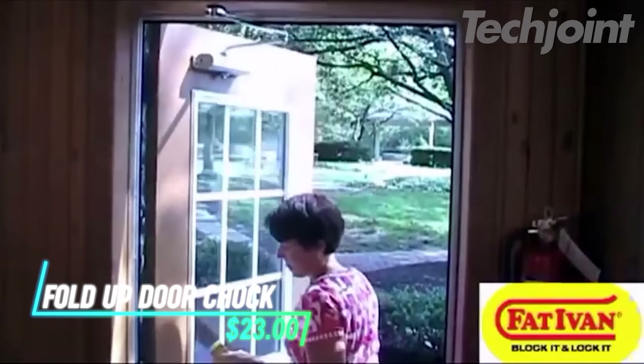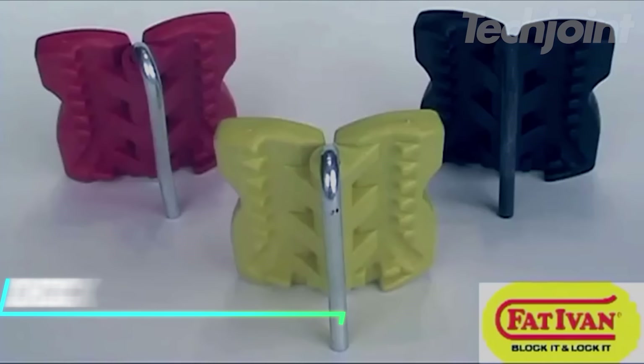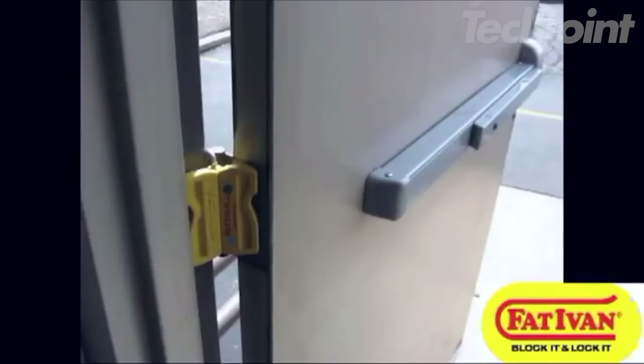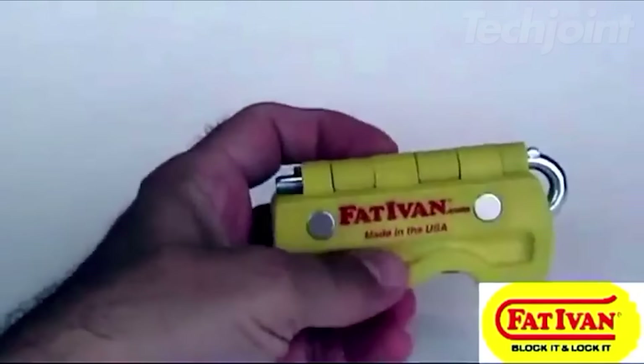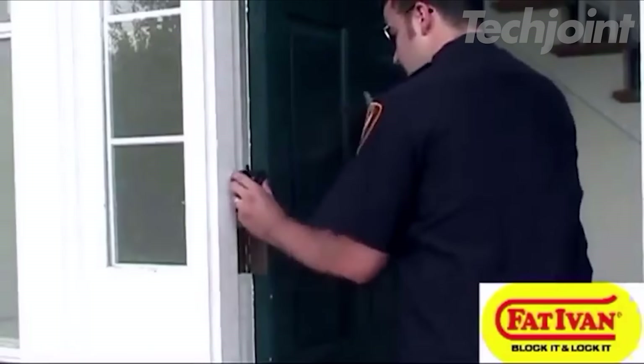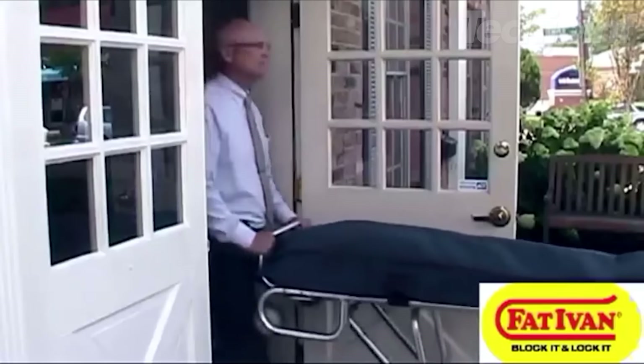Need an extra hand to keep doors open? This sturdy door chalk is made in the USA from durable plastic and corrosion-resistant steel. It's lightweight, weighing only 5 ounces, and folds up compactly for easy storage. A built-in magnet provides extra holding power, making it a reliable solution for keeping doors open at home, at work, or on the go.